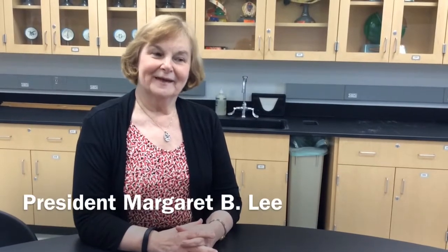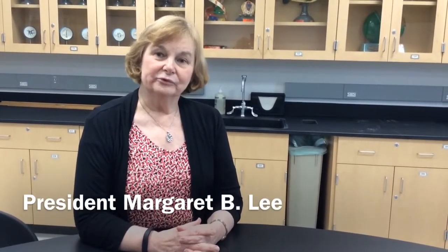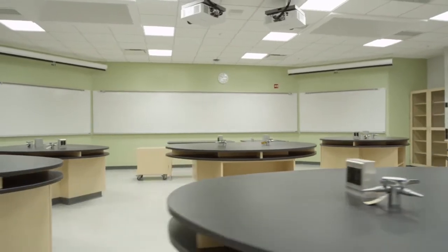Welcome to the new semester. I am standing in one of the biology labs in the new science and health careers building, the Lee Center. It is a beautiful learning space. I am so grateful to our staff, faculty, administrators, architects, and everyone who had a hand in creating this space that will provide enhanced opportunities for student learning. I am very anxious to hear what you all think about the new Lee Center, and I hope that you have a wonderful semester.